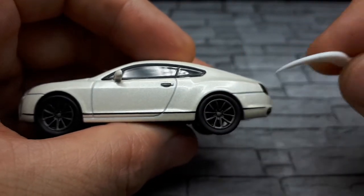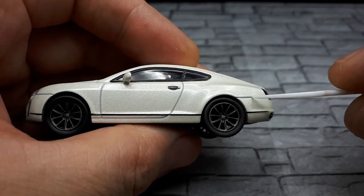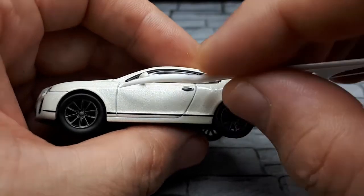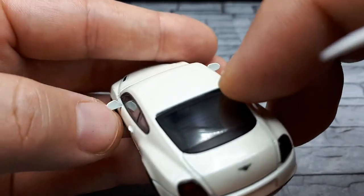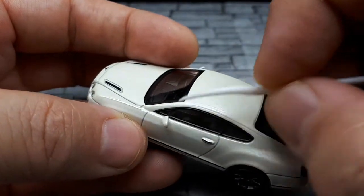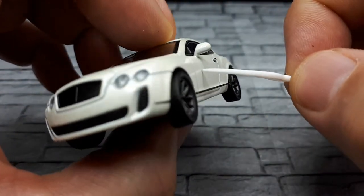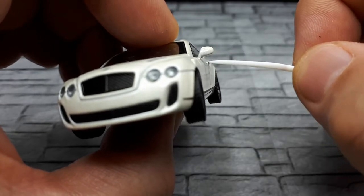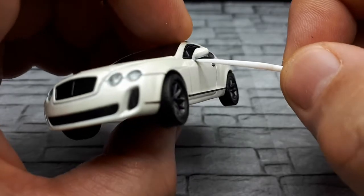Looking at the panel gaps, this one seems a bit large — I've seen better from Kyosho. The mirrors have no silver paint and appear to actually be part of the casting. That's impressive considering this is metal — look how thin the stock is. It's not just one blob like a Hot Wheels; this is a really nicely cast mirror.